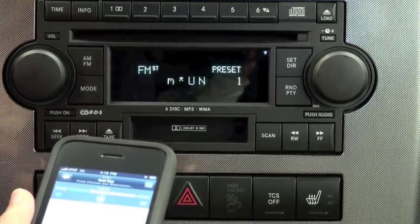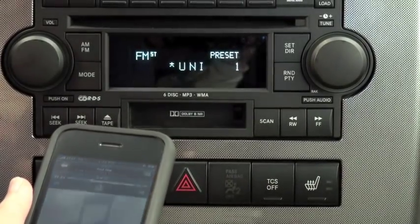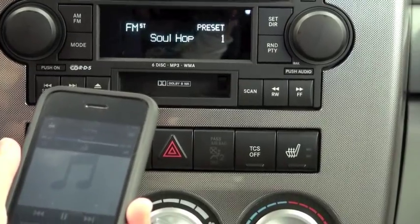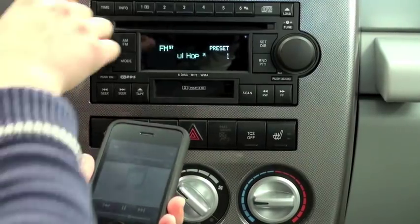Just remember that if you want to control your iPod music, you'll have to do it through the iPod, not through the factory radio, so you might want to keep the iPod close by instead of storing it in the glove compartment or somewhere else. That's it — the DPR RDS-1 is an easy way to listen to your iPod music through your factory radio.